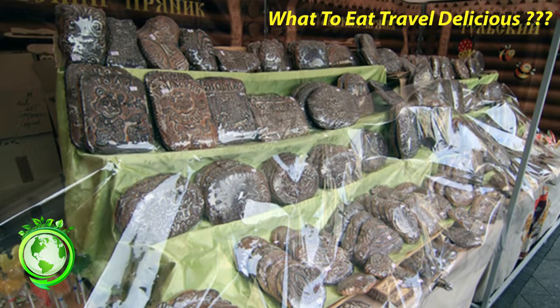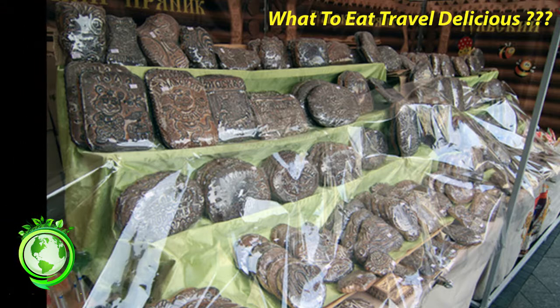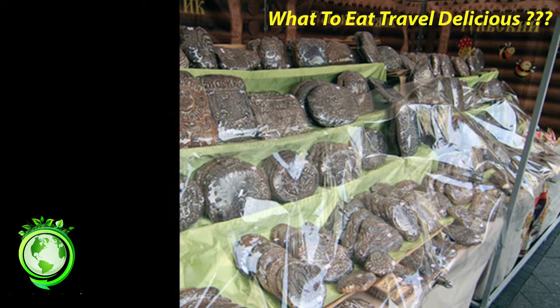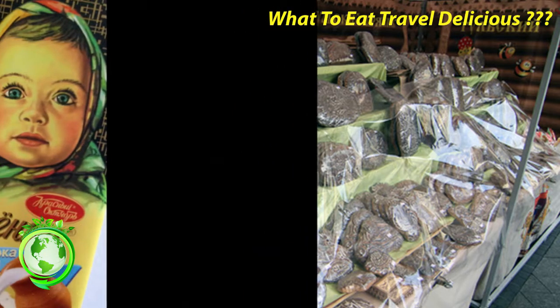7. Tula Gingerbread. Gingerbread is baked all over Russia, but the most famous comes from Tula, hence the name Tula gingerbread. The printed Tula gingerbread is a Russian delicacy decorated with various artistic scenes. The gingerbread is soft and usually filled with jam or honey. They make an excellent edible souvenir. Where to get it? Many of the daily town markets or at grocery stores.